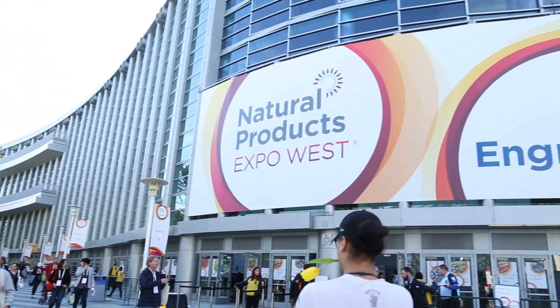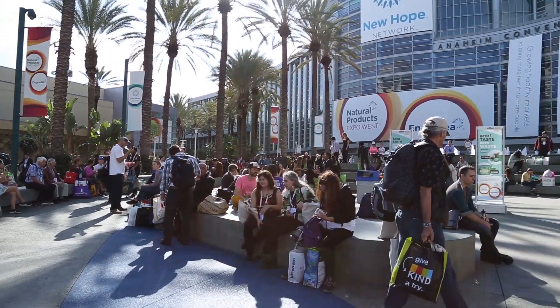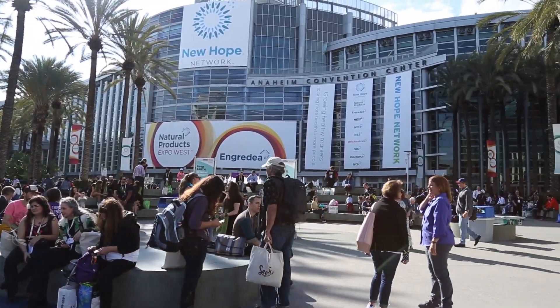Hi everyone, I'm Angela from High Quality Organics and I'm at the 2018 Natural Products Expo West Show. It's amazing to see how it continues to grow — over 80,000 attendees here in Anaheim, California. Today I'm going to share with you the top 10 trends I'm seeing at the show this year.